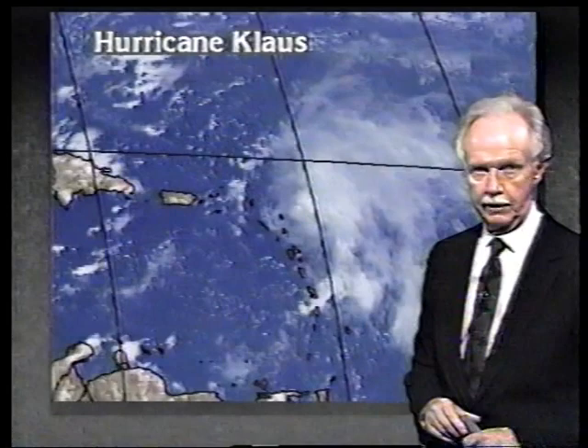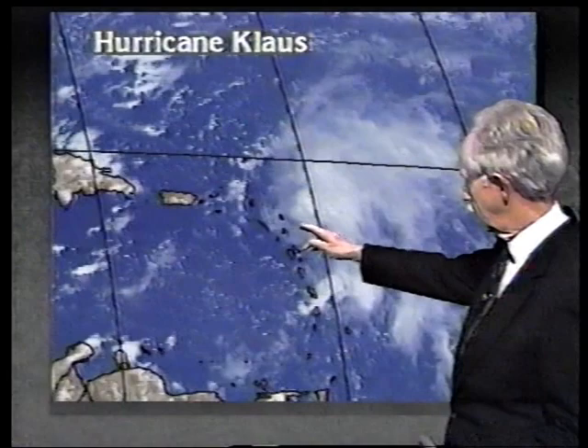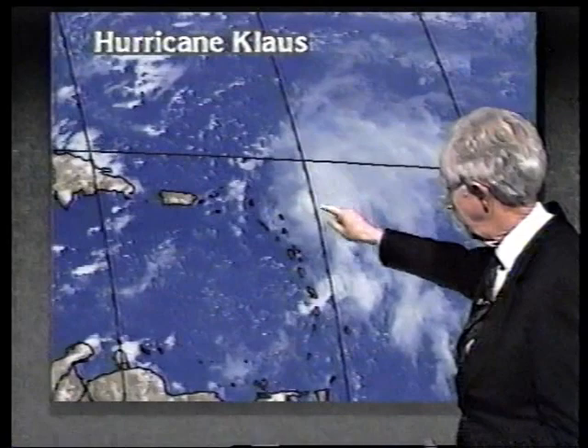Looking at the satellite pictures this morning, verified by reconnaissance — it's not quite as strong as it was. It increased a good bit overnight and was upgraded to a hurricane with 80 mile-an-hour winds, but on the last advisory just out at 3 p.m., winds have been reduced to 75 miles an hour. What's happening is that the center of circulation is almost entirely out from under where the heavy showers are, indicating shearing. Southwest winds at high levels are driving the thunderstorms off to the northeast, and therefore the system is weakening.